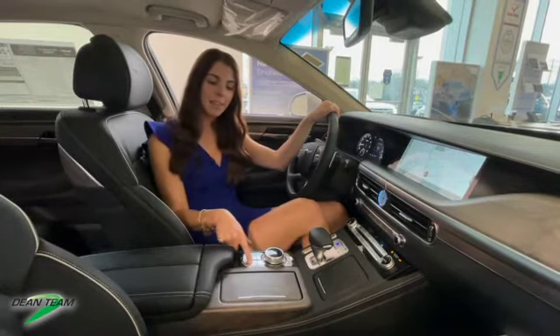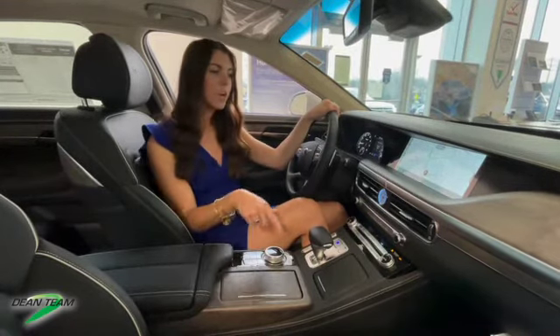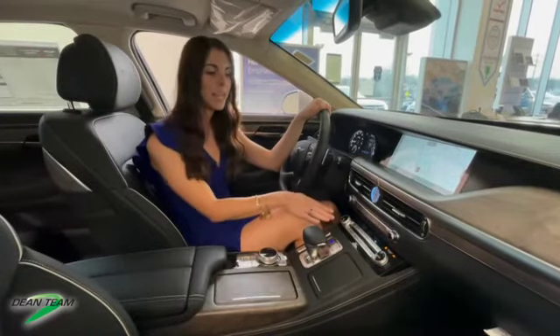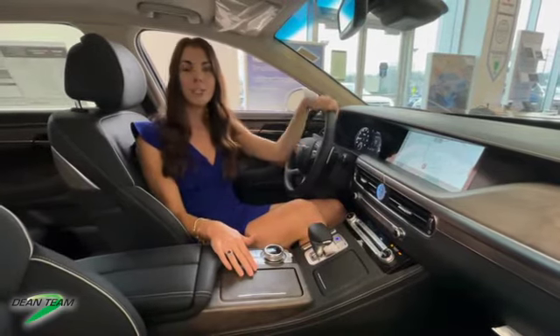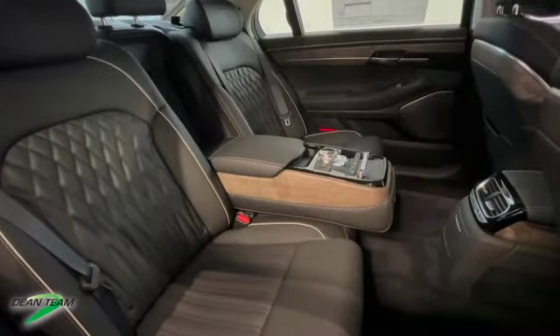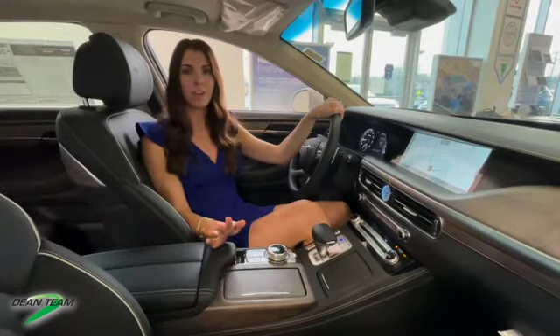We have heated rear seats, a heated steering wheel, a 12.3 inch infotainment display with navigation, lots of wood inlays throughout the vehicle, and even a tri-zone climate control. Take a look at the back seat — it is seriously impressive back there, with lots of comfort and controls, more than you could ever need.